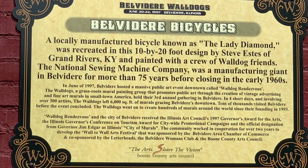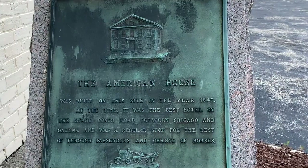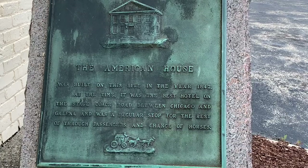And here's yet another mural. Melody found a plaque with this one also — The American House Hotel. It says the American House was built on this site in the year 1842. At the time, it was the best hotel on the Stagecoach Road between Chicago and Galena, and was a regular stop for rest of through passengers and change of horses.